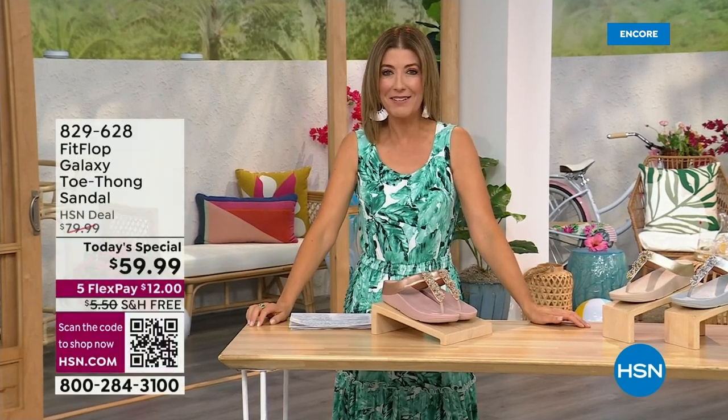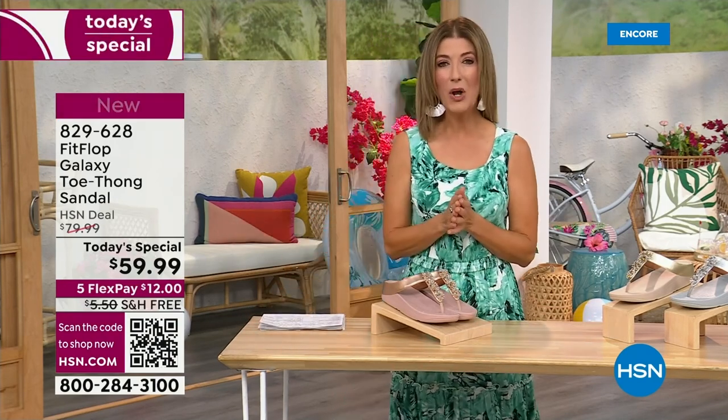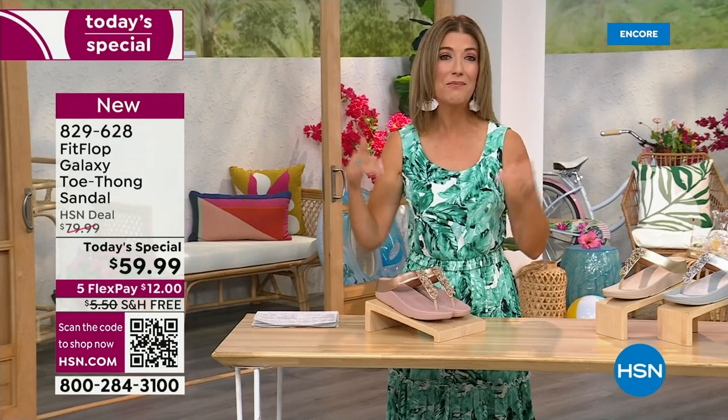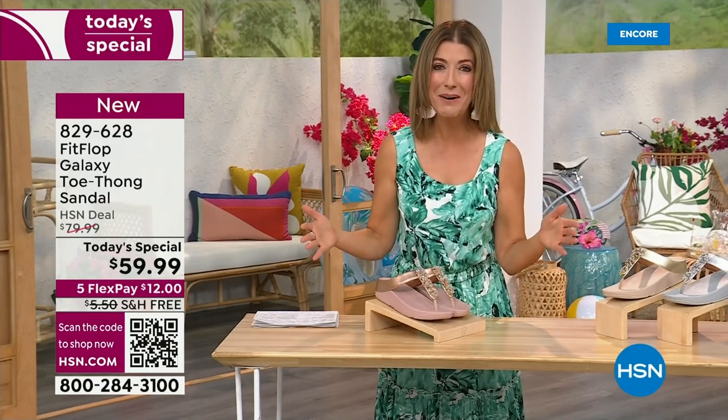You know, I think kicking beach balls is really fun. We should do that more often around the set here at HSN. Welcome in. It's a brand new day. We're launching Summer Host Faves. One of my all-time favorite shoe brands is here, and it's also going to be the very best value of the day.